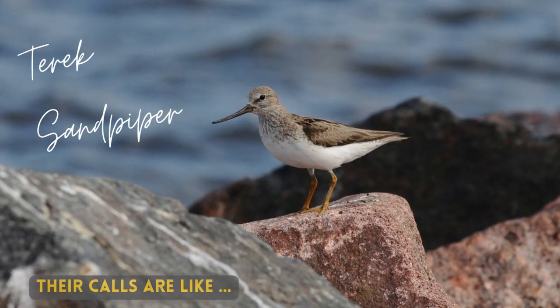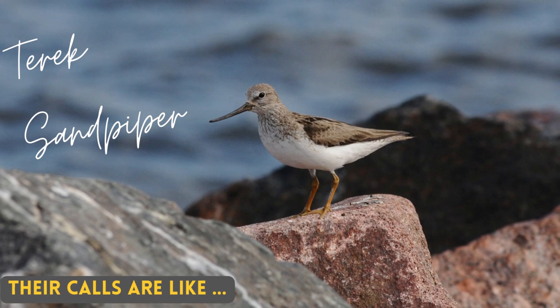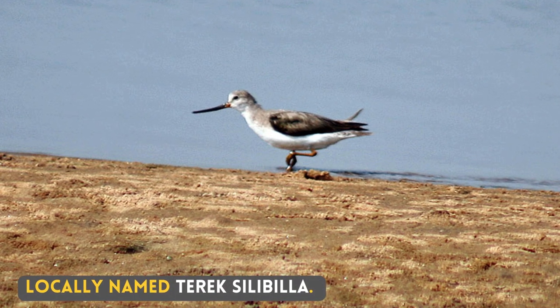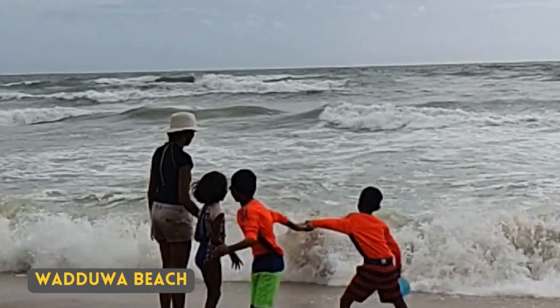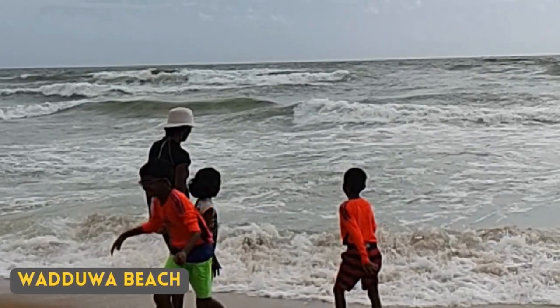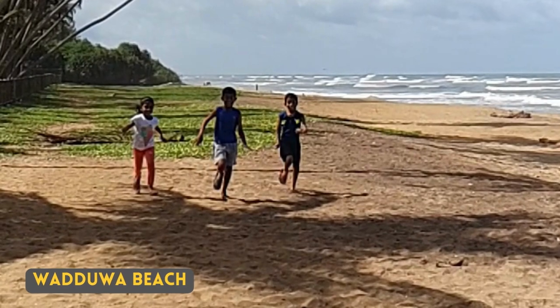Their calls are distinctive. It is locally named the Terek Sillipilla. I have not personally seen the Terek Sandpiper, but as it is a shorebird, you are likely to encounter this bird somewhere around the coast during its migratory season.